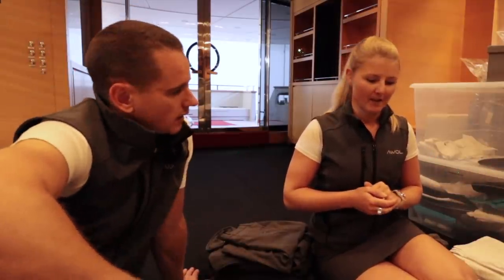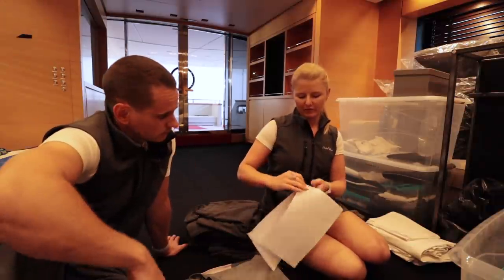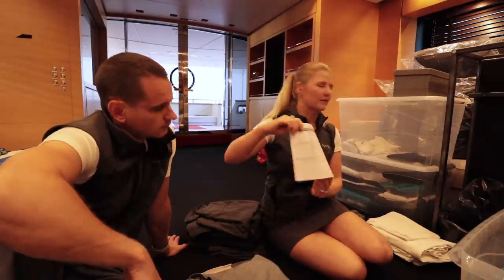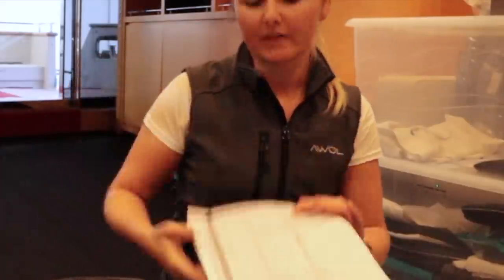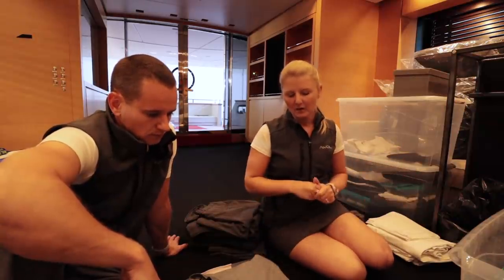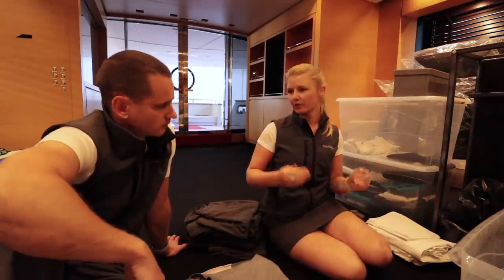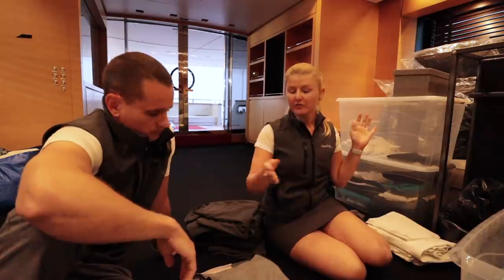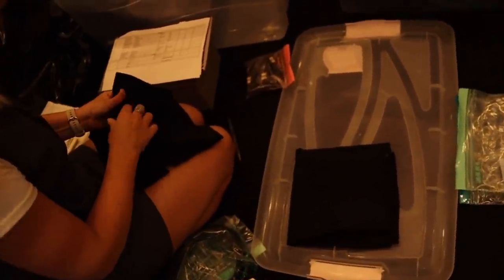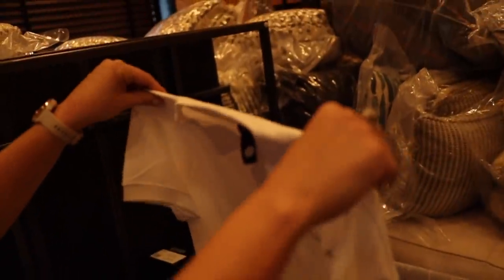How I sort of log it is we have these sheets — each crew member has a sheet that lists everything we allocate to them. This includes linens, washing bags, radios, computers — whatever we allocate at the beginning of the season. When the crew arrives, they sign for it, so it's their responsibility if it's broken or damaged. It kind of allows everybody to be responsible and not just lose things.